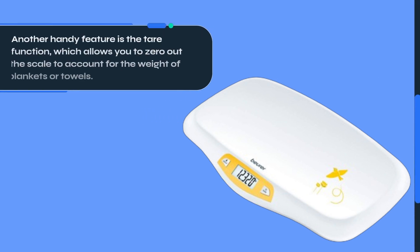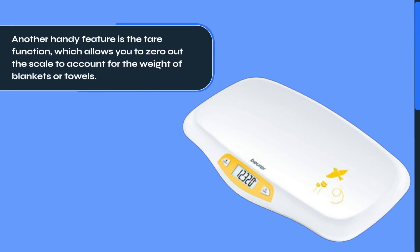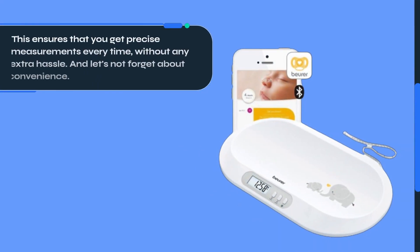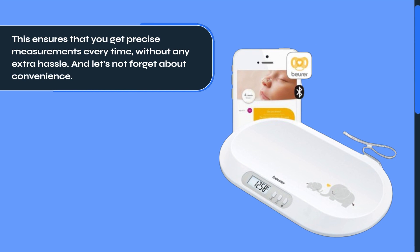Another handy feature is the tare function, which allows you to zero out the scale to account for the weight of blankets or towels. This ensures that you get precise measurements every time, without any extra hassle.